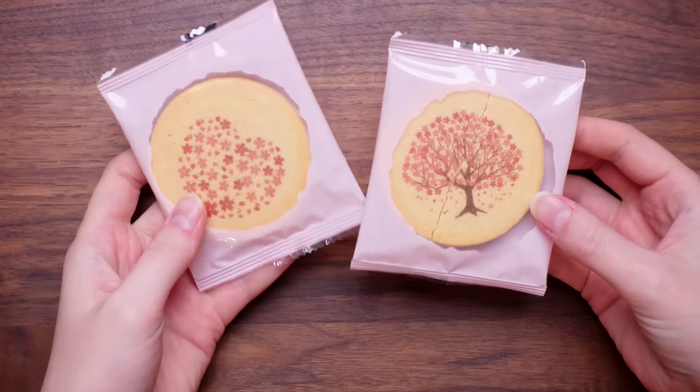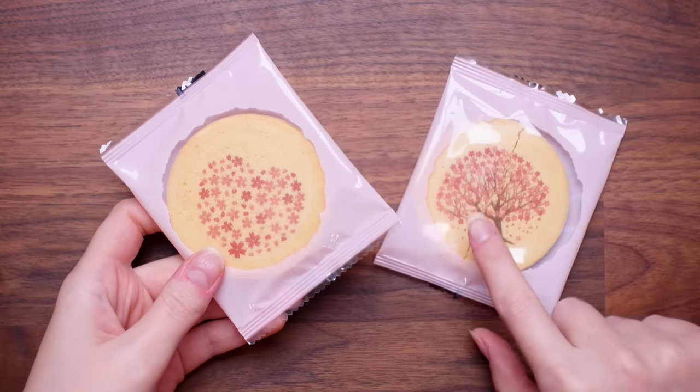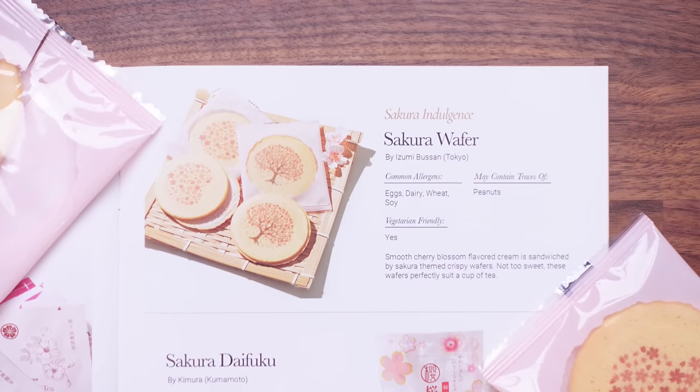These are beautiful — we've got ourselves two cookies here. The detail on these is ridiculous. We have a cherry blossom sakura tree there and the blossom flowers here in the shape of a heart. This looks like a cookie with cream in the middle. The crunch is nice — it's a nice sweet flavour. They're very beautiful. I'd probably give these a seven. The guide says they're sakura wafers — a smooth cherry blossom flavoured cream sandwiched by sakura themed crispy wafers, not too sweet. These wafers perfectly suit a cup of tea.